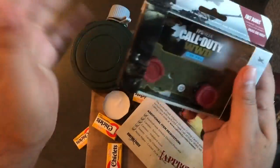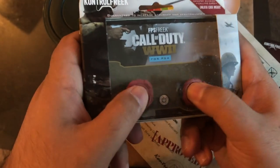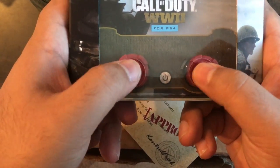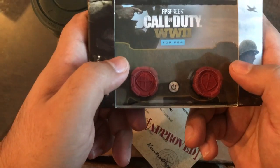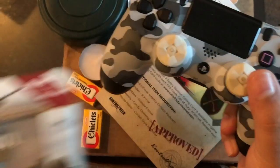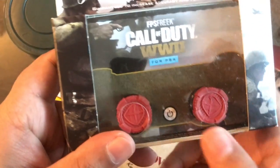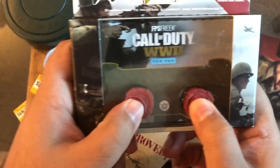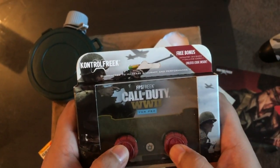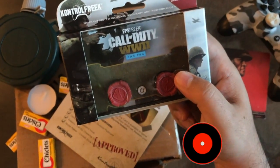These bad boys feel really good. Let me put it into perspective — they feel really good on the thumbs. I love them. I think these will work really well when you're playing for precision and accuracy to get those kills. I really do love the Infantry design. If you're into Call of Duty, these are what you're going to want to get today. They will make your experience that much more in-depth while getting those kills.